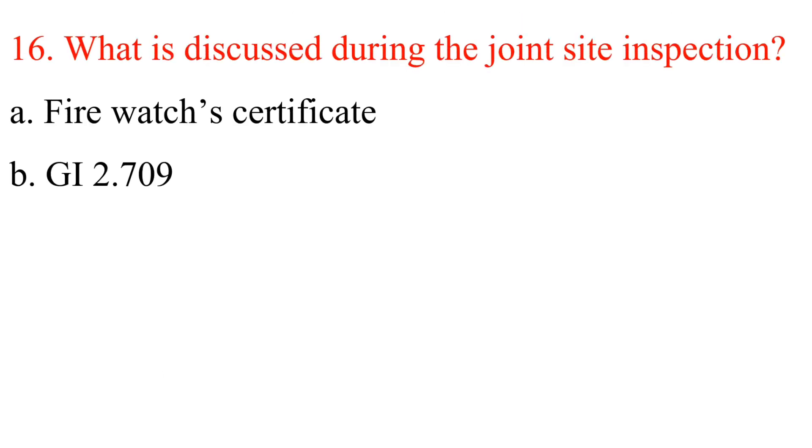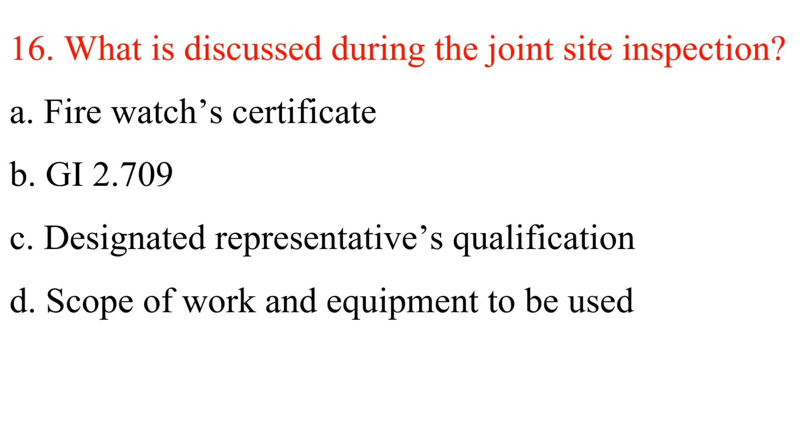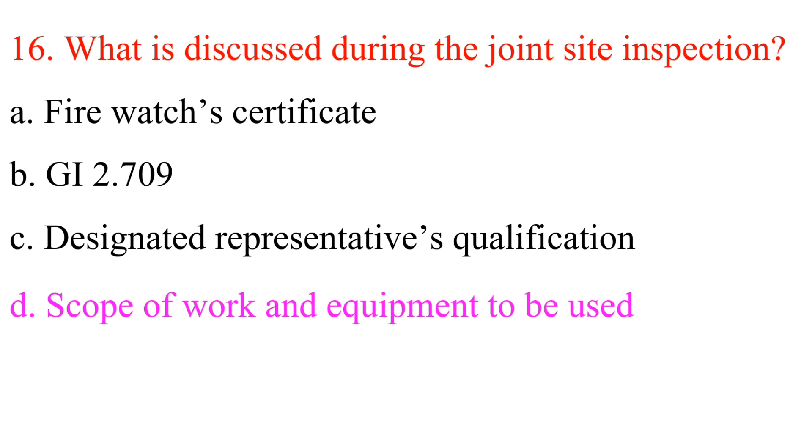Question 16: What is discussed during the joint site inspection? A. Firewatcher's certificate. B. GI 2.709. C. Designated representative's qualification. D. Scope of work and equipment to be used. Answer is D: Scope of work and equipment to be used.